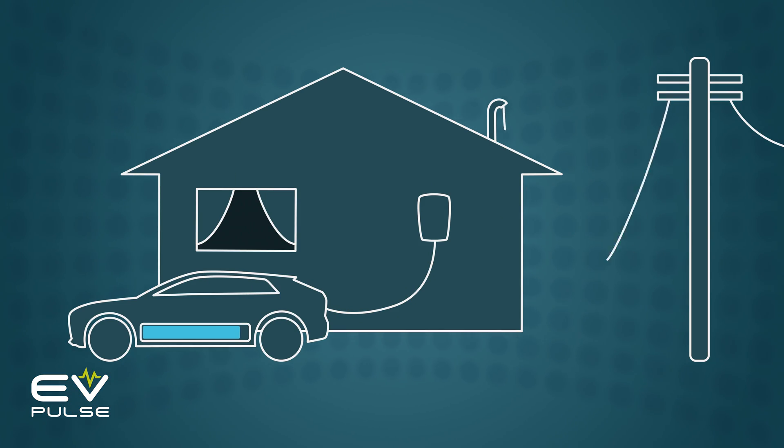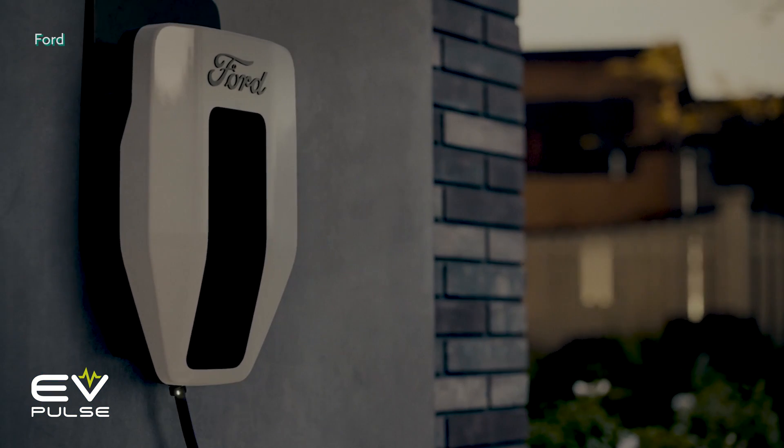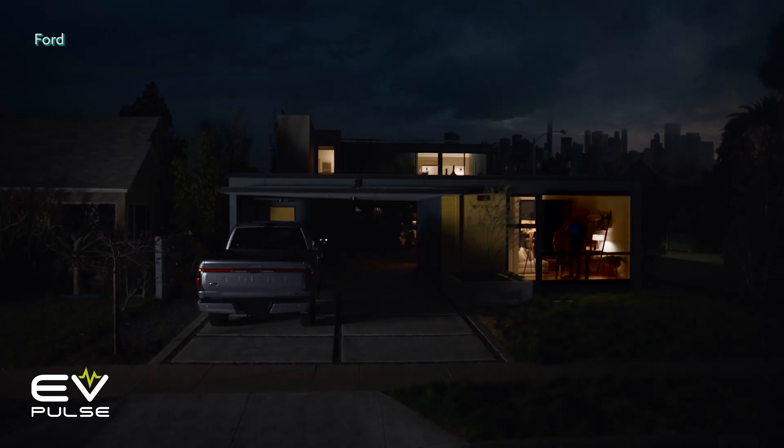Another benefit of some Level 2 hardware is bi-directional charging. This gets complicated and expensive because you do need additional hardware, but if there's a blackout, bi-directional charging lets your EV seamlessly and almost instantly power your entire home, which is super nice. Basically, this makes everything work in reverse — rather than the charger juicing up your EV, the vehicle takes stored electricity and sends it directly into your home's electrical system. We have an entire EV Basics episode dedicated to bi-directional charging, so look that up for a deep dive.